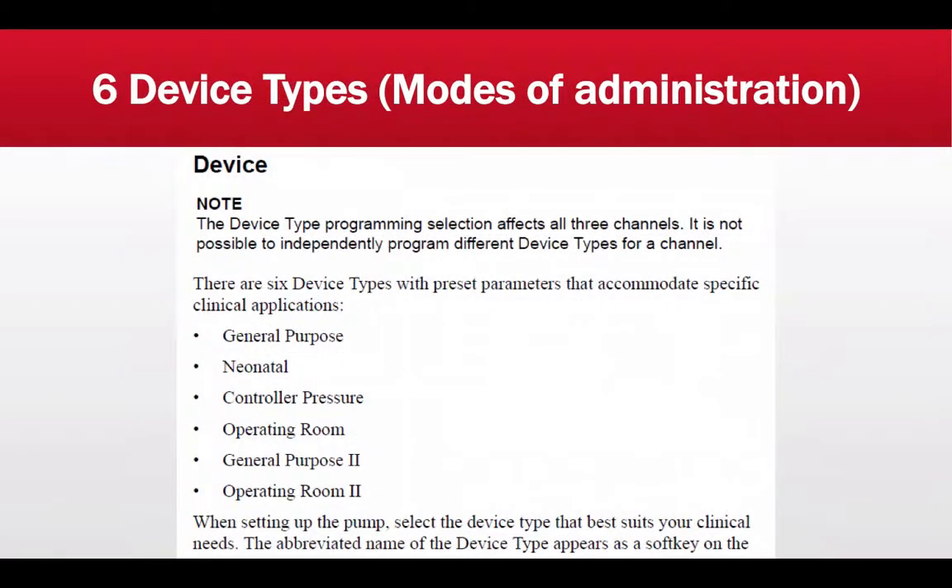The Med System 3 by CareFusion facilitates six device types or modes of administration. These are preset parameters that accommodate specific clinical applications: general purpose, neonatal, control, pressure, operating room, and general purpose 2, as well as operating room 2.